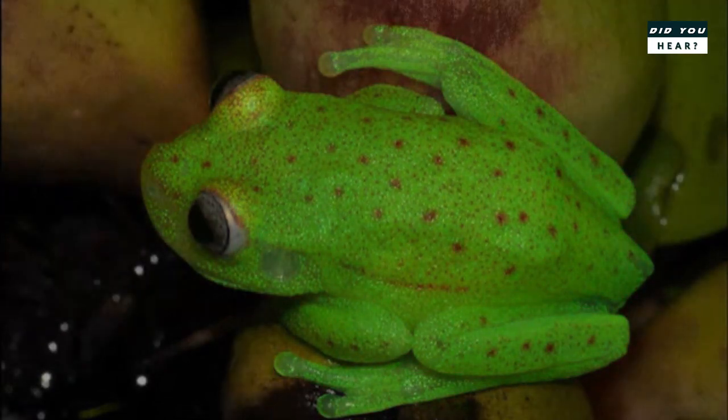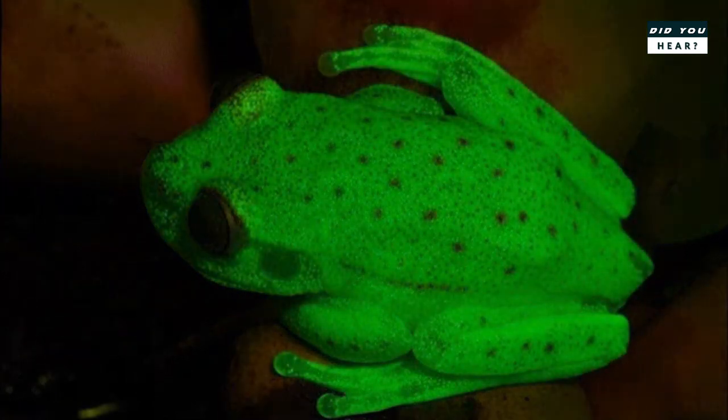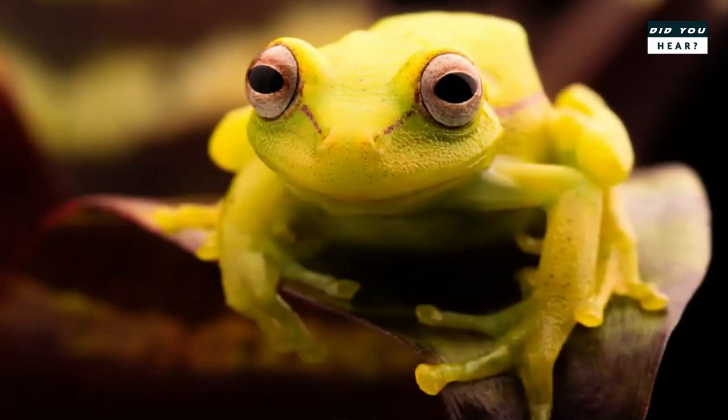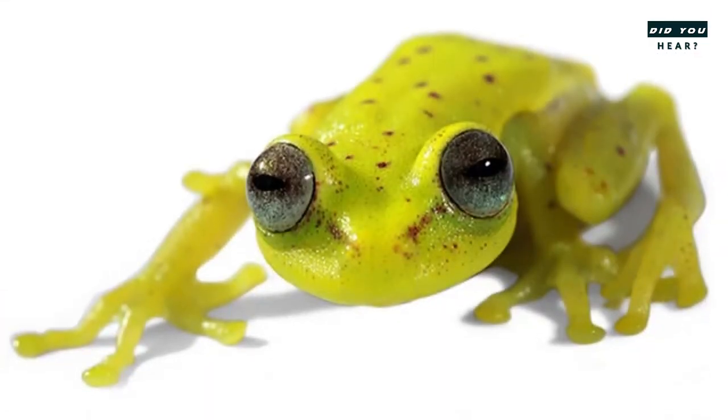In March 2017, a team of Argentine and Brazilian scientists announced that they had found a tree frog that naturally fluoresces — the first known amphibian to do so. The polka dot tree frog, Hypsoboas punctatus, is a small frog about 3 centimeters or 1.2 inches in length that lives in the Amazon basin.